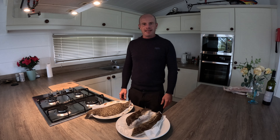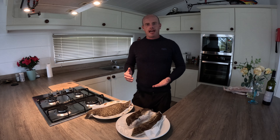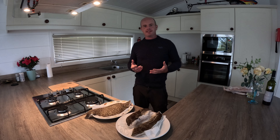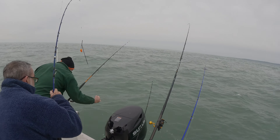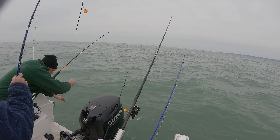Welcome to Badger Lodge. The other day we managed to get out in between the weather we've had lately and go drift over the shambles banks. We were targeting turbot and plaice.